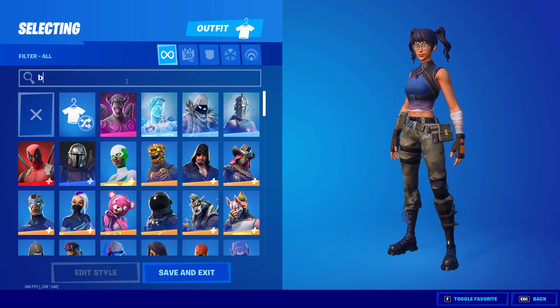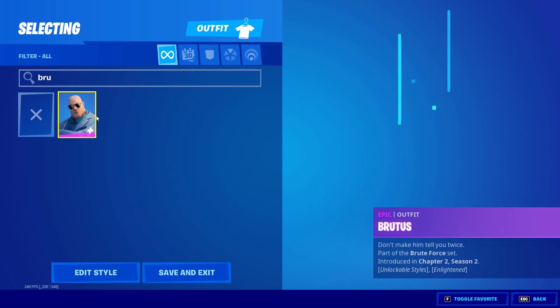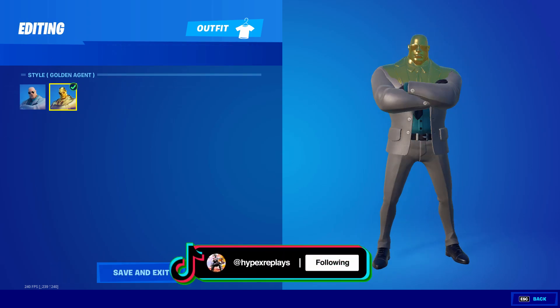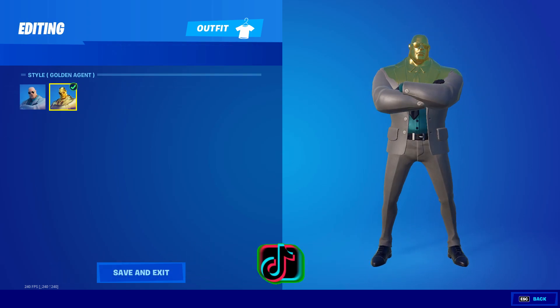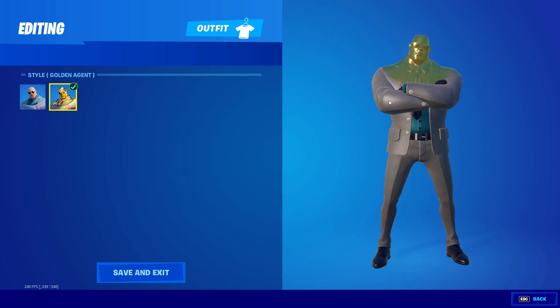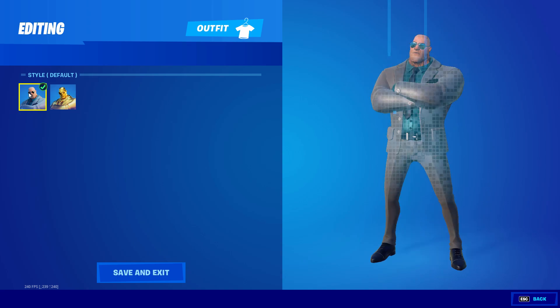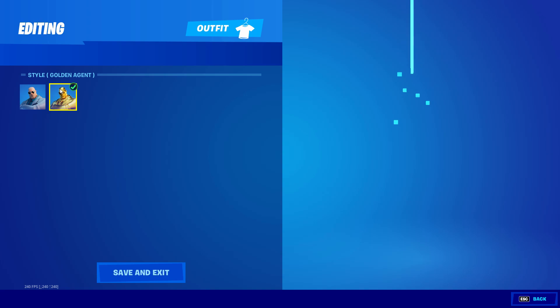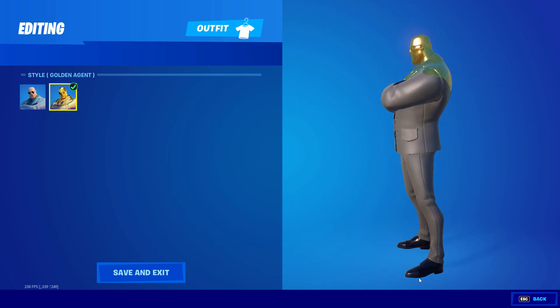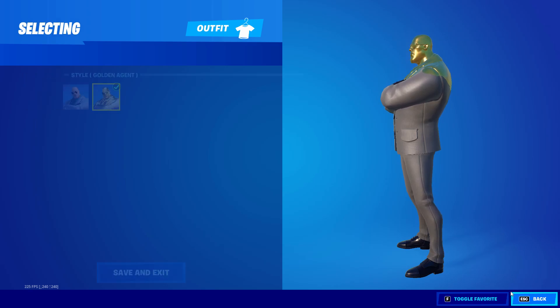If I go into my Fortnite locker, I do own the normal Brutus skin. Unfortunately I did not get it leveled up to the max, but here is the normal default version and of course the golden version — I just don't have it fully maxed out, so it would obviously look so much better if I did.